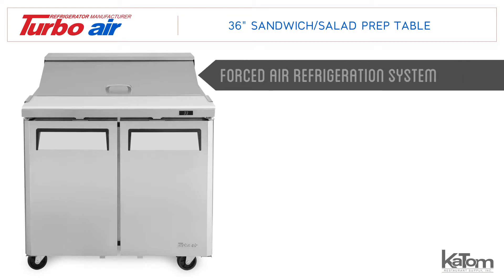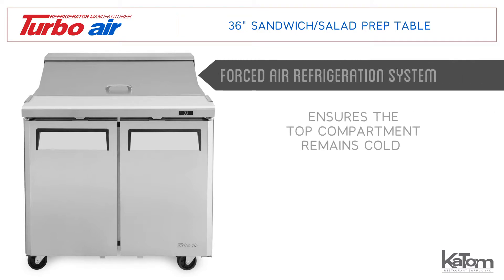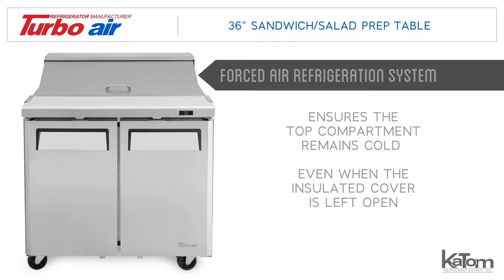The forced air refrigeration system ensures ingredients in the top compartment remain cold even when the insulated cover is left open.